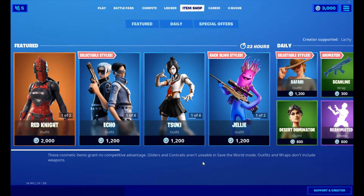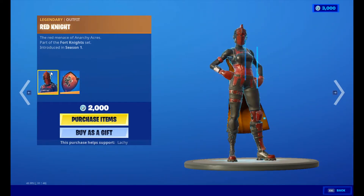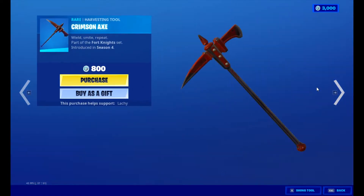The first skin we have is Red Knight, and Red Knight's back bling for 2,000 V-Bucks. We also have Crimson Axe for 800 V-Bucks.